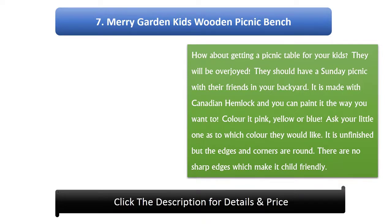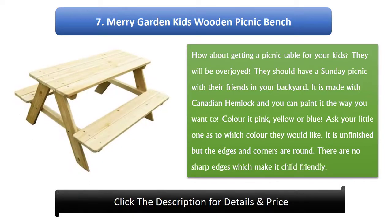Number 7: Merry Garden Kids Wooden Picnic Bench. How about getting a picnic table for your kids? They will be overjoyed. They can have a Sunday picnic with their friends in your backyard. It is made with Canadian hemlock and you can paint it the way you want — color it pink, yellow or blue. Ask your little one which color they would like. It is unfinished but the edges and corners are rounded with no sharp edges, making it child friendly.